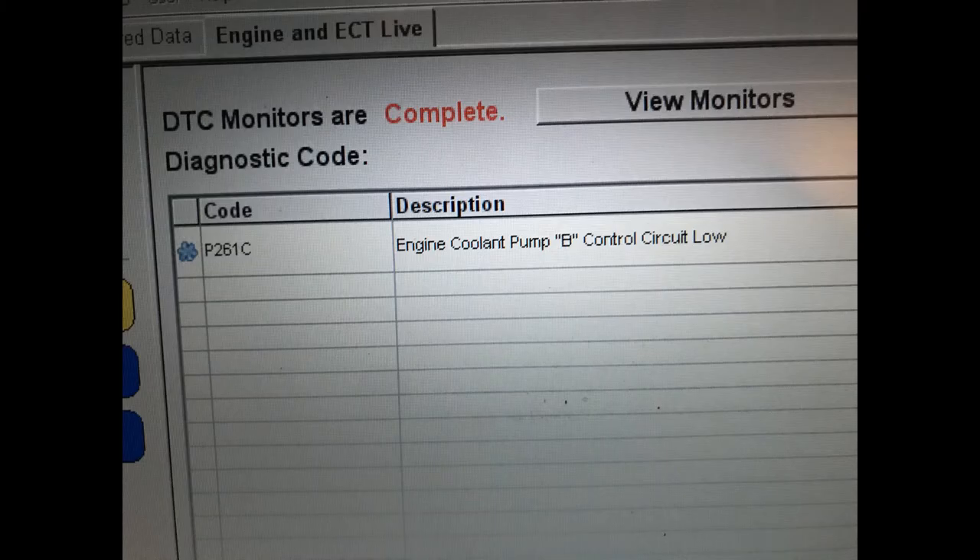So if you ever get a hybrid error on your vehicle, it does not necessarily mean your hybrid system or your battery has failed. You need to have a diagnostic machine put on your vehicle to find out exactly what caused it. For this one, it turned out to be the water pump, which cost about $400.